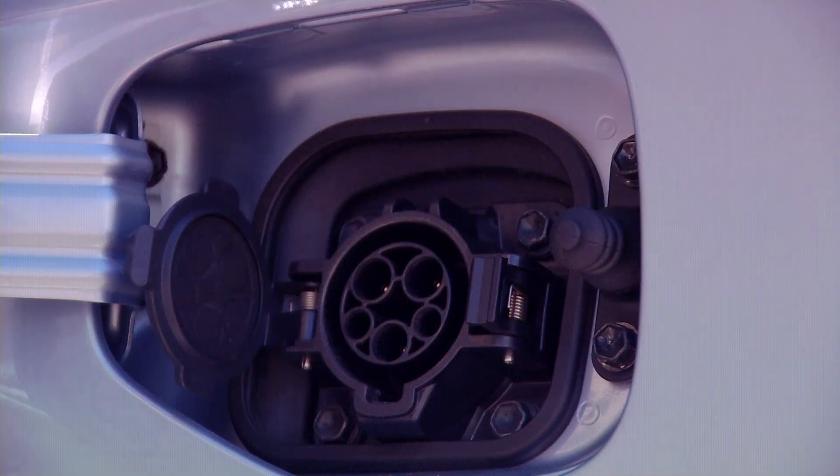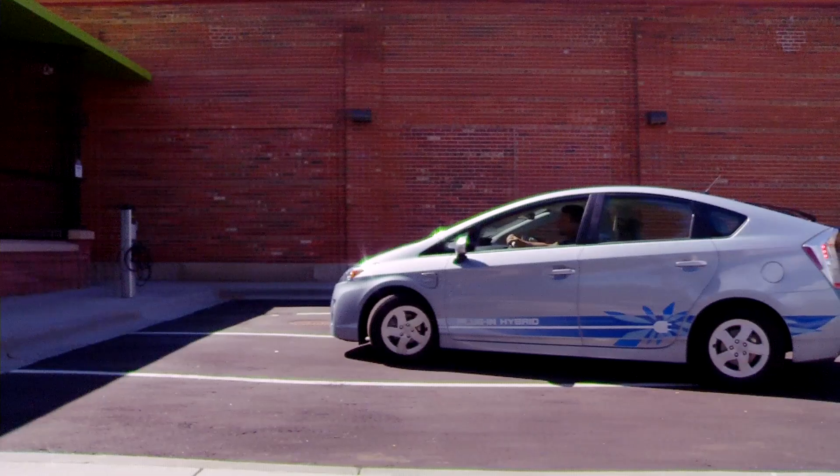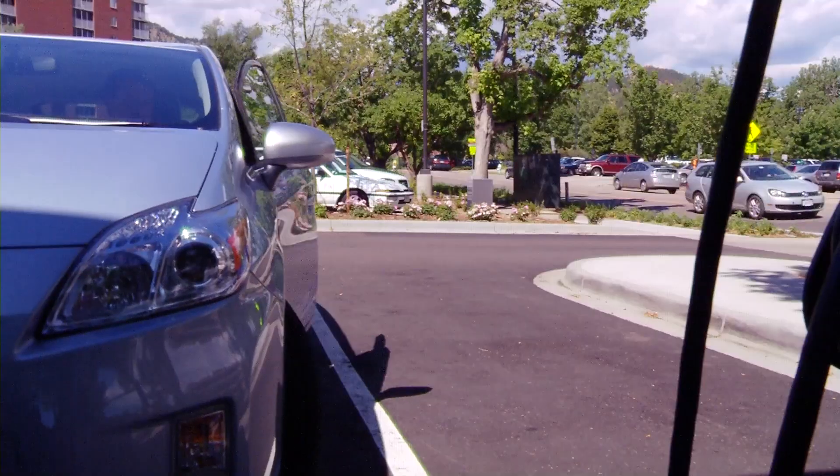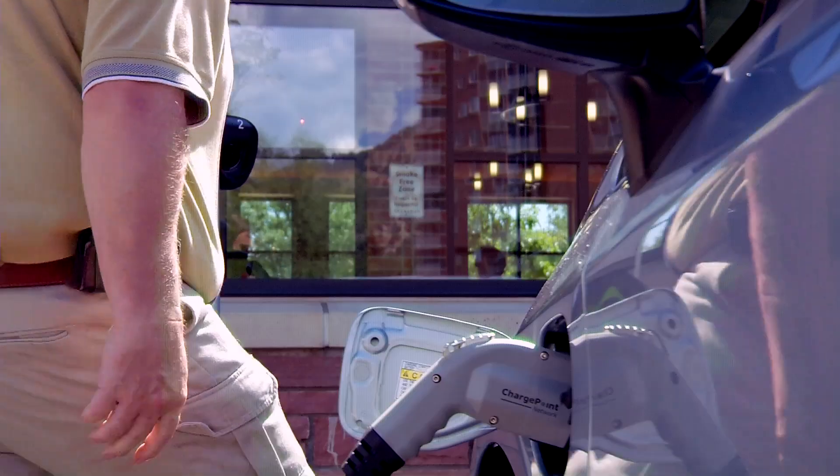Most people will probably recharge overnight when they're done driving for the day, and electricity may be cheaper. But for a quick charge during the day, charging stations are popping up in thousands of convenient community locations across the U.S.